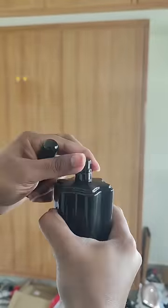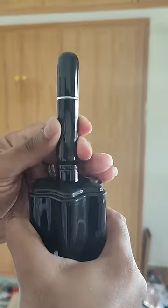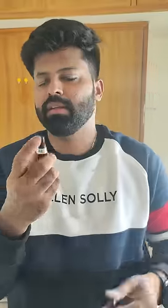Mostly, every perfume bottle cap is one standard size. It can be easy to store it. It is easy. If you buy it on top of 4 bottles, you can store it in the pocket.